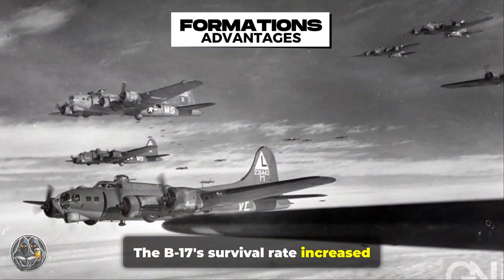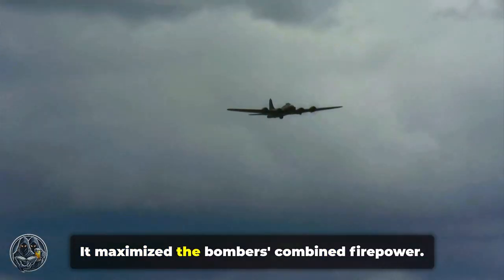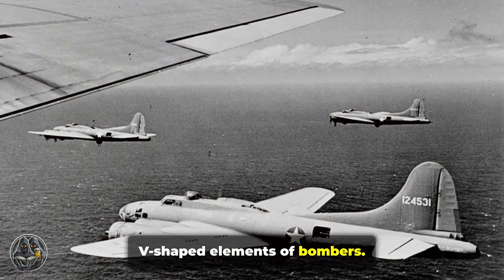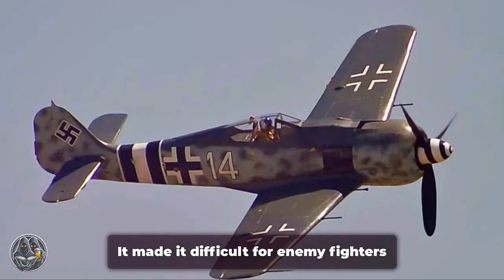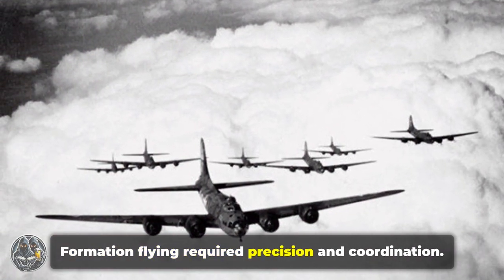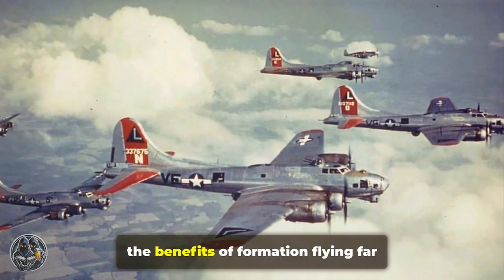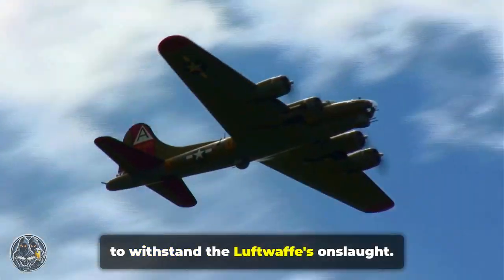The B-17's survival rate increased dramatically with the adoption of formation flying. Flying in tight formations provided crucial advantages — it maximized the bombers' combined firepower and offered a degree of mutual protection. The most common formation was the combat box, consisting of three or more V-shaped elements of bombers, staggered and stepped up from front to back, providing overlapping fields of fire that made it difficult for enemy fighters to attack without being exposed to return fire. Formation flying required precision and coordination, and though challenging, the benefits far outweighed the risks.